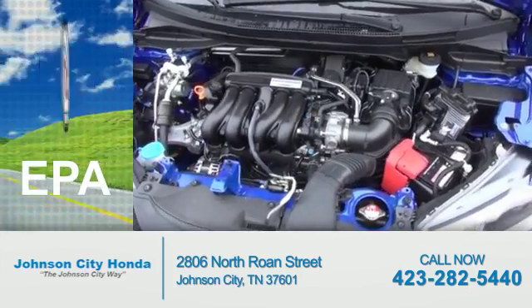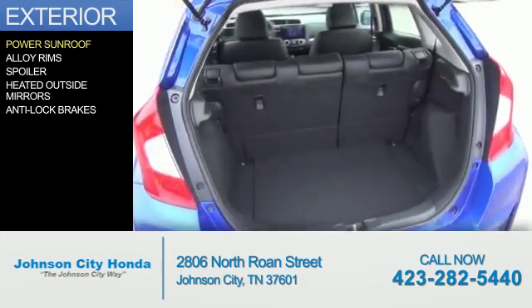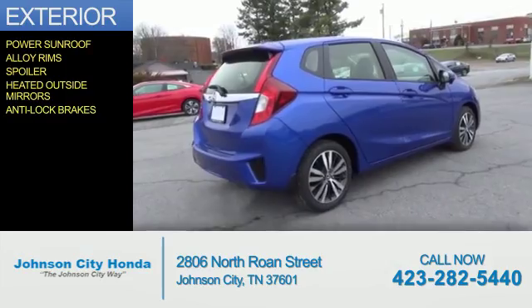Great fuel efficiency saves you money by requiring fewer trips to the gas station. The features include a power sunroof, alloy rims, a spoiler, heated outside mirrors, and anti-lock brakes.